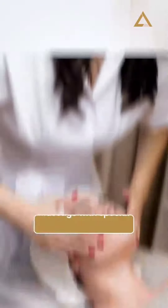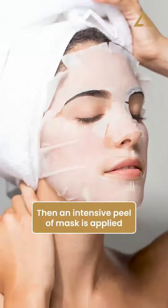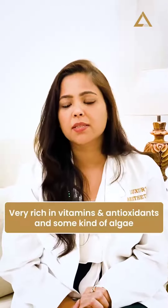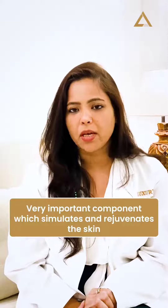After neutralizing the chemical peel, we massage with a special cream that is full of antioxidants and hydrating agents, which helps with suppleness, hydration, and good circulation of the open skin. Then we apply an intensive peel-off mask rich in vitamins, antioxidants, and algae — a very important component.